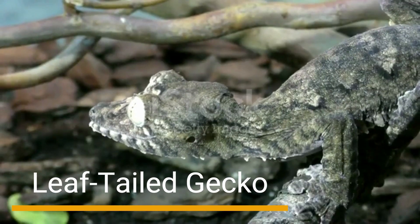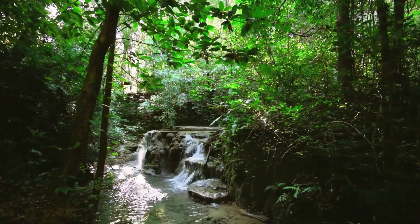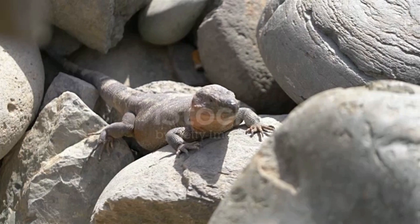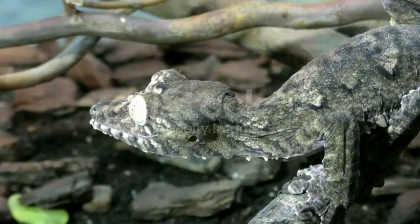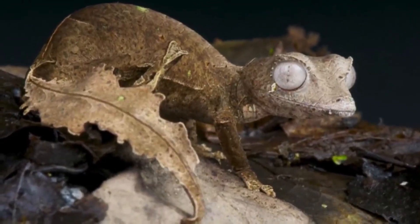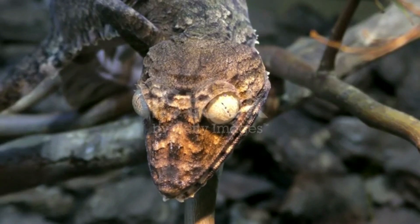Number 9: Leaf-Tailed Gecko. Our expedition begins in the rainforests of Madagascar, where the leaf-tailed gecko reigns supreme. This incredible reptile has evolved to blend seamlessly with its surroundings. Its flattened body and leaf-like tail make it almost indistinguishable from the foliage. It's a true master of disguise, remaining hidden from predators and unsuspecting prey alike.